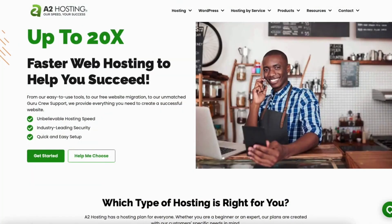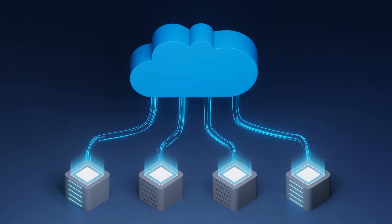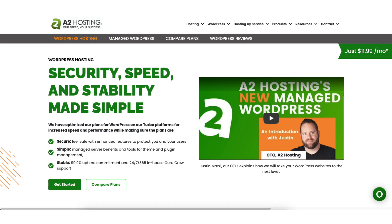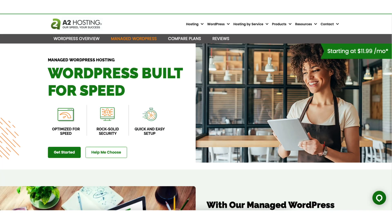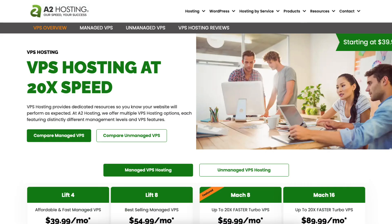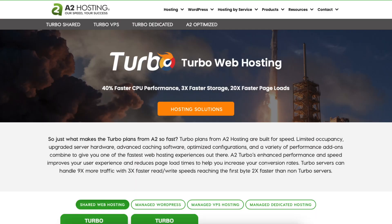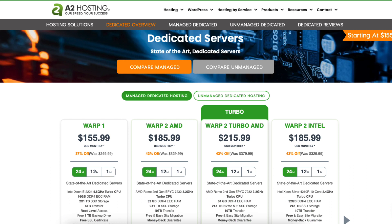A2 Hosting consists of popular shared hosting plans. Other hosting services A2 Hosting offers are WordPress Hosting, Managed WordPress Hosting, WooCommerce Hosting, VPS Hosting, cPanel Hosting, Reseller Hosting, Turbo Web Hosting, and Dedicated Hosting.